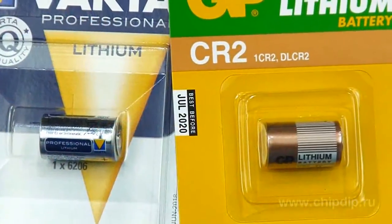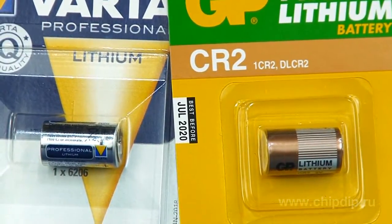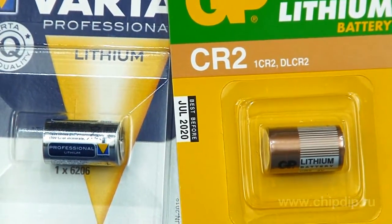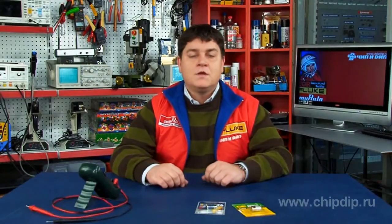LR2 size: diameter 15.6 mm, length 27 mm — they are a little bit thicker and two times shorter than AA batteries. Average capacity is 750 to 900 mAh. It is named CR17355 according to the International Electrotechnical Commission.